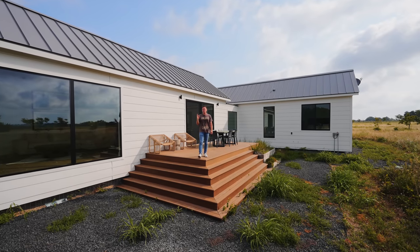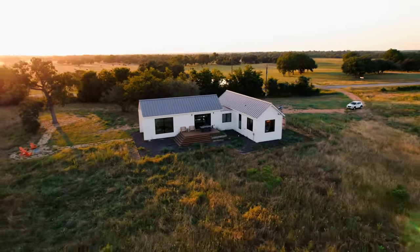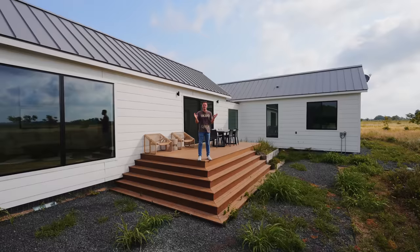We're going to be touring this modern, minimalistic home right here behind me. The floor plan is really cool. Take a bird's eye view of it — doesn't it just look awesome? Let's go check it out.